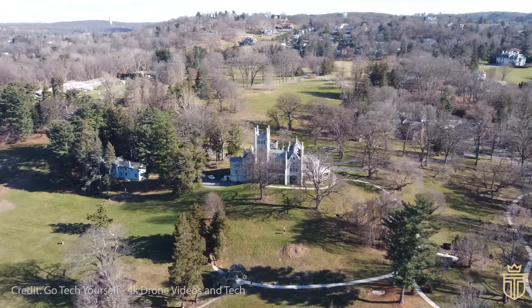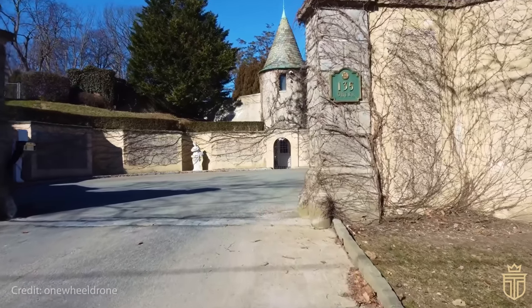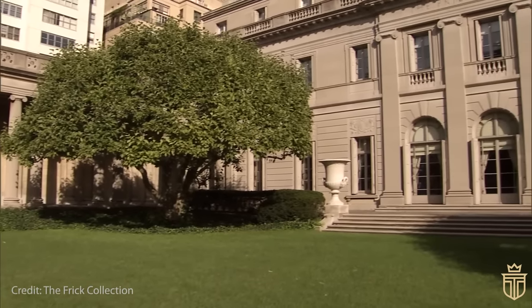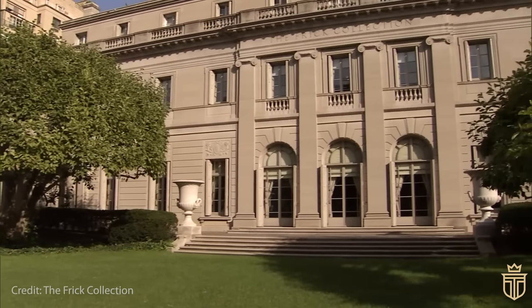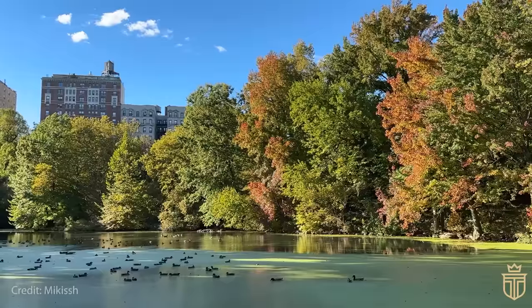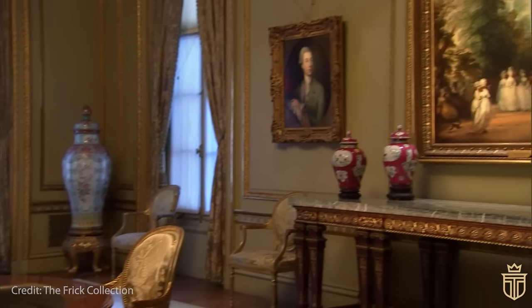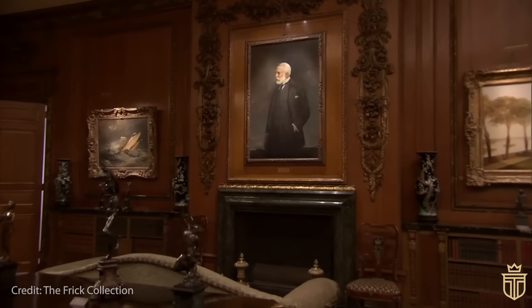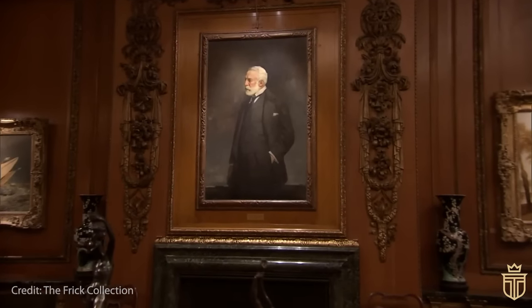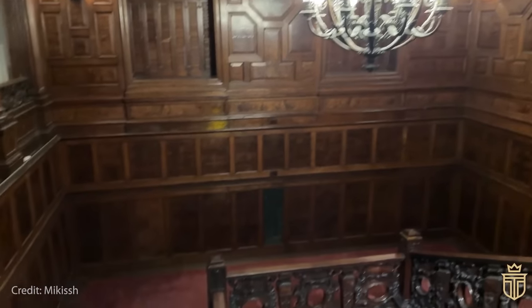These grand homes — stone and steel reminders of an earlier, more grandiose era — are tucked amongst our 21st century more functional commercial properties and apartment blocks. Unlike other states that either came into prominence too recently in America's history or face financial challenges, New York has nurtured its old money for centuries. This enduring affluence has allowed for the exceptional preservation of these historic residences, transforming them from mere structures to gateways into a luxurious past.